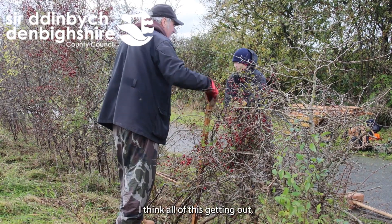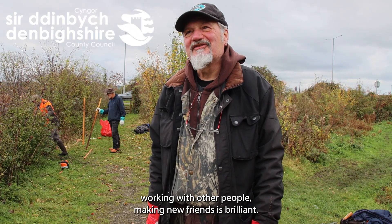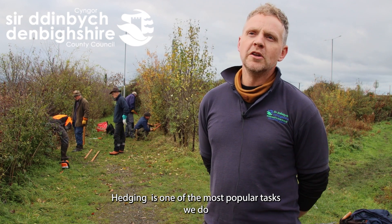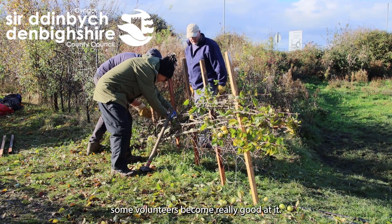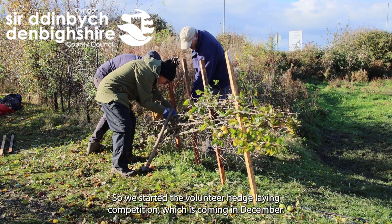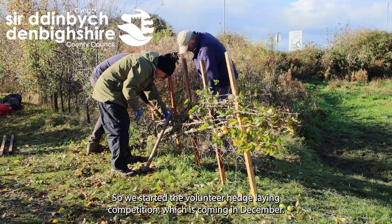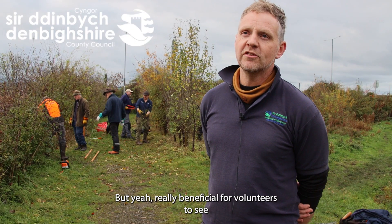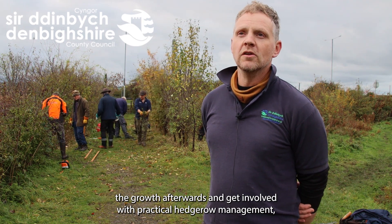I think all of this — getting out, working with other people, making new friends — is brilliant. Hedging is one of the most popular tasks we do with volunteers. We've got three groups working today. Some volunteers become really good at it, so we started a volunteer hedge laying competition which is coming in December. It's really beneficial for volunteers to see the growth afterwards and to get involved with practical hedgerow management.